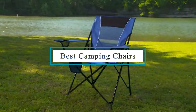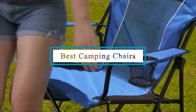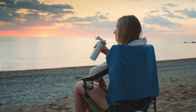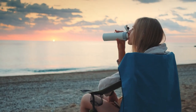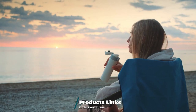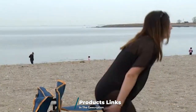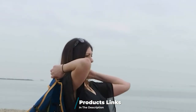Hello guys, in today's video we're going to check out the best camping chairs this year. I made this list based on my personal opinion, and I've tried to list them based on their price, quality, durability, and many more. To find out more information about these camping chairs, you can check out the description below. Watch the video till the end to decide which one to buy.